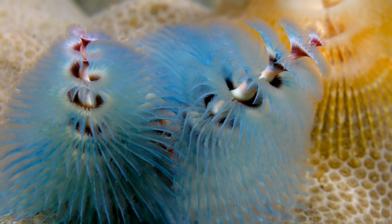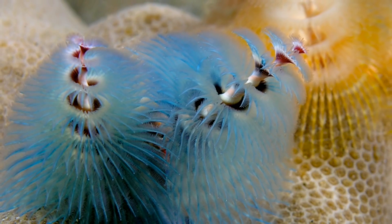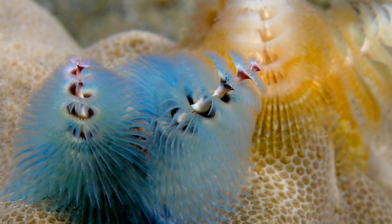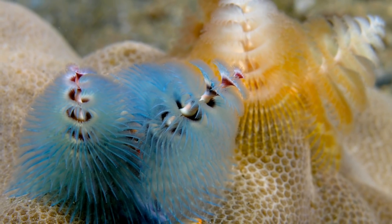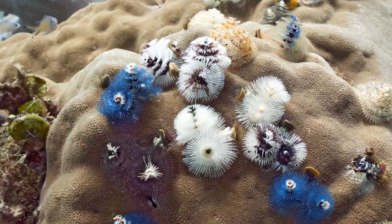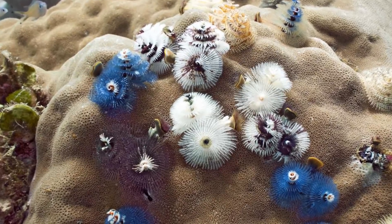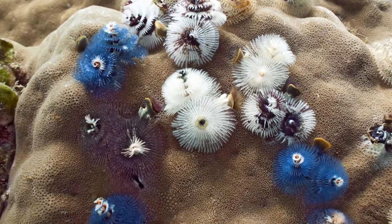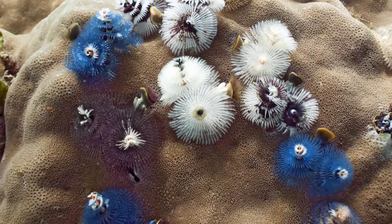The food particles are sorted by size, with some of the larger pieces not being used, and bits of sand getting deposited in storage sacks so they can be utilised in constructing tubes. These worms, once they have built their tubular homes, will not move from them again, instead simply remaining enclosed in the coral they have burrowed into, with only the Christmas tree-like plumes visible from the outside.